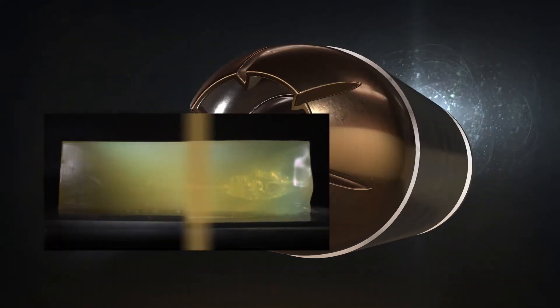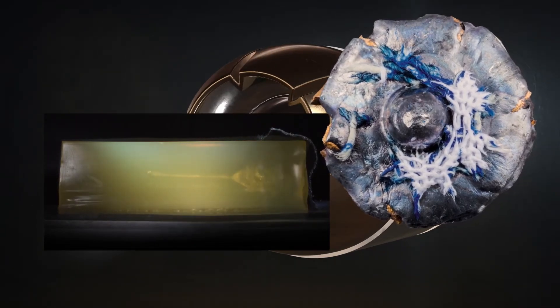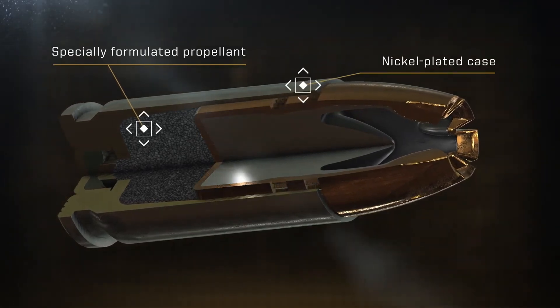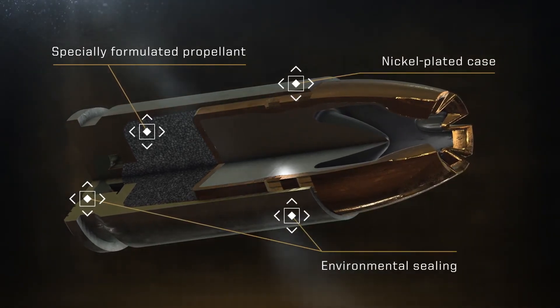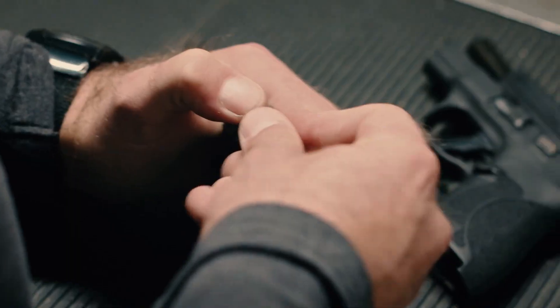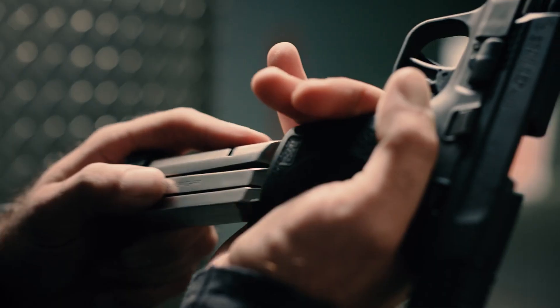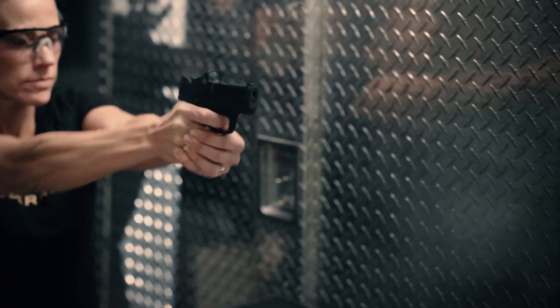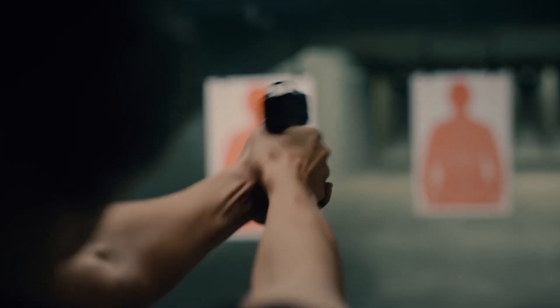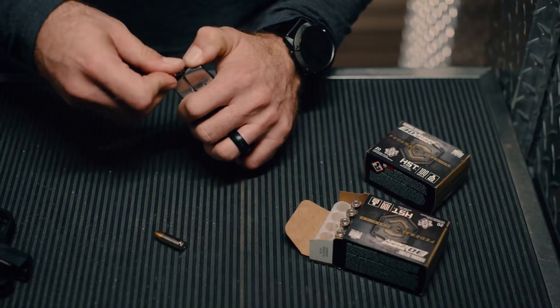Some have suggested that this increased velocity also enhances penetration through hard barriers. While we haven't tested that ourselves, Dr. Roberts' research, along with FBI testing, indicates that .357 SIG performs almost identically to 9mm when fired through barriers like steel, glass, and plywood. That said, if you go by real-world reports from officers involved in shootings, you'll find plenty of people who swear by this round — it seems to have built a reputation that goes beyond what we can measure in controlled testing.